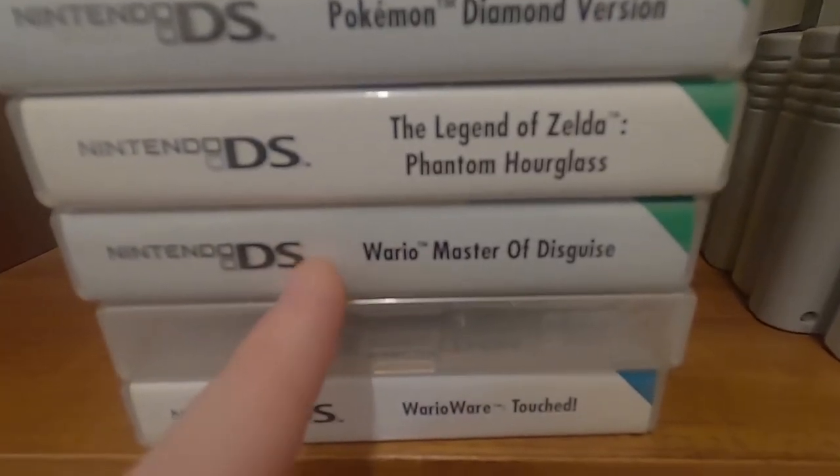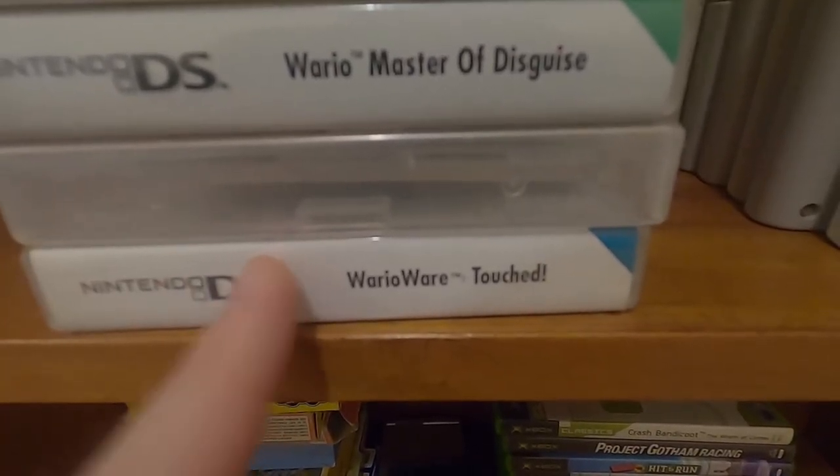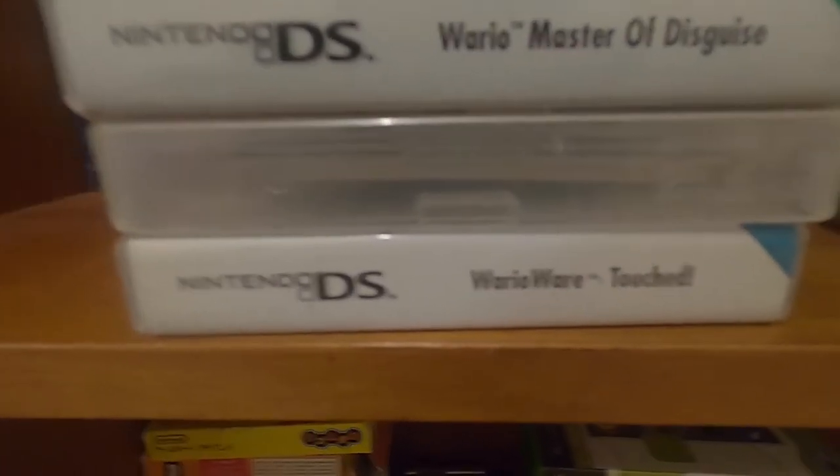WarioWare Touched — a game that I don't think has aged particularly well because it was kind of going through the motions a little bit. And this mystery clear case is one of the Pokémon games — I forgot which one, I think it might be Black.